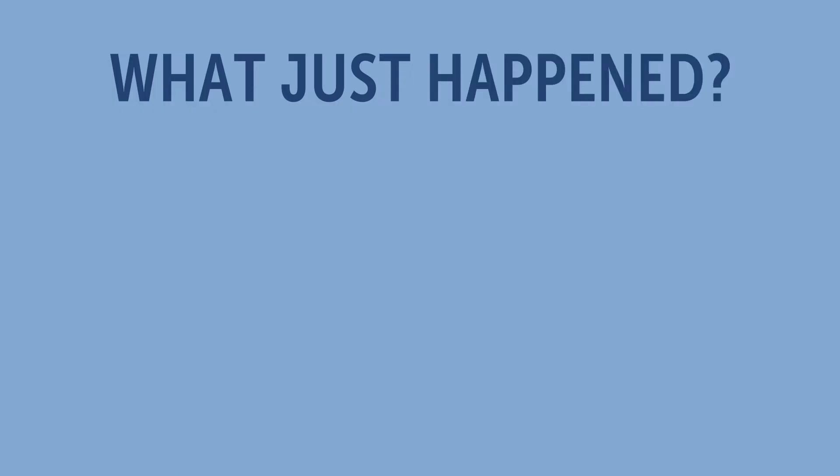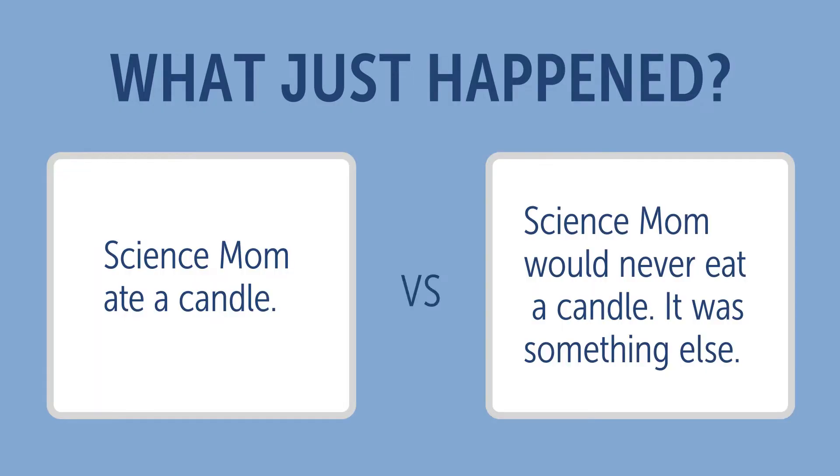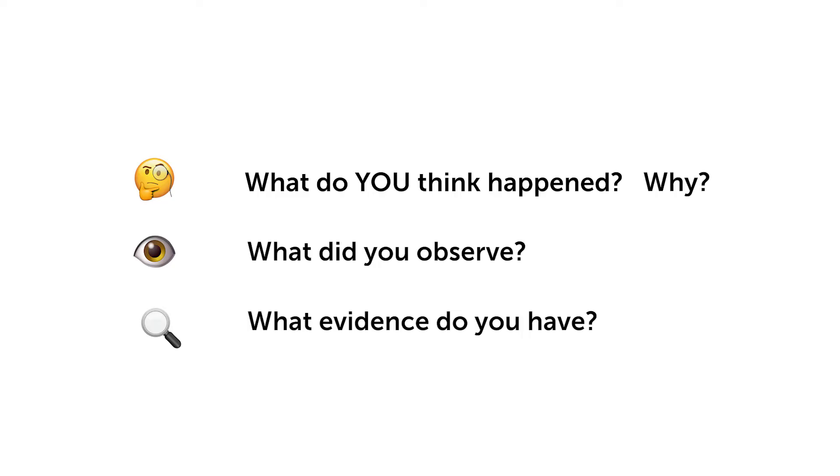What just happened? Did Science Mom eat a candle, or did she not? If you are watching this with somebody, I want you to pause the video and have a short discussion. Talk about what you think happened and why. What did you observe? What evidence do you have to support your opinion?